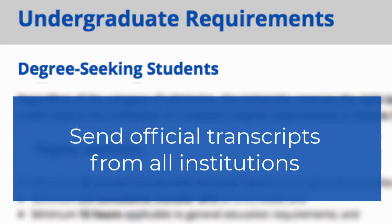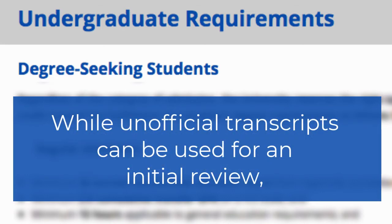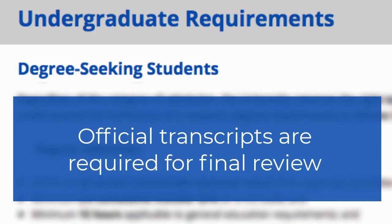Please make sure you send us official transcripts from every institution you have attended. Most colleges have a transcript ordering service where you can order your transcripts online to be sent directly to us. We can certainly use your unofficial transcripts for our initial review of your status, but cannot make an official determination without official transcripts on file.